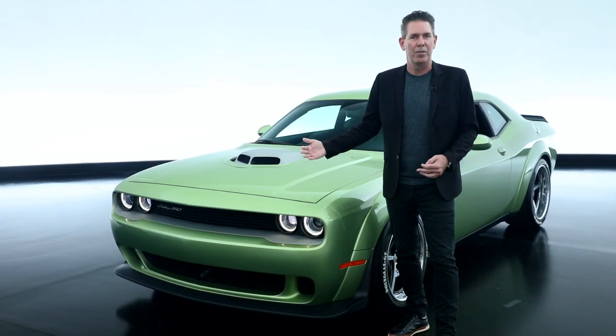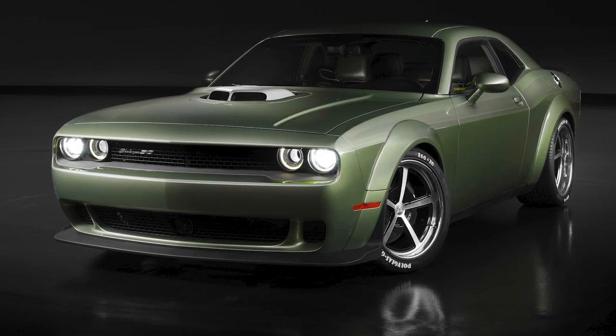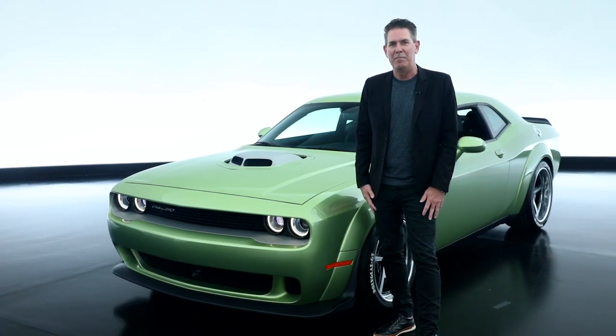We wanted to experiment with another shade of green. We call this one Rotten Avocado, and the name of the vehicle is Holy Guacamole, so you can see the fun that we had there with the naming convention.